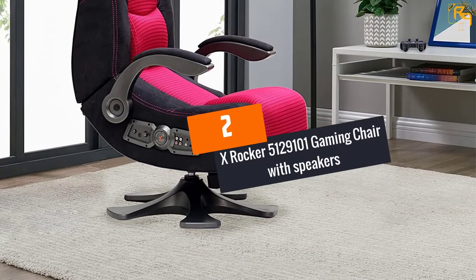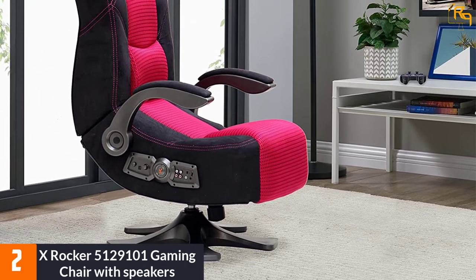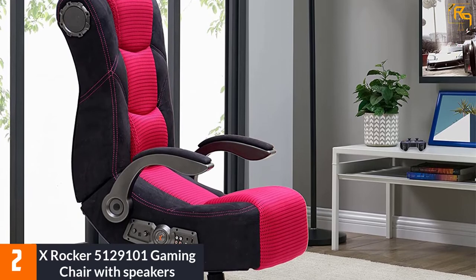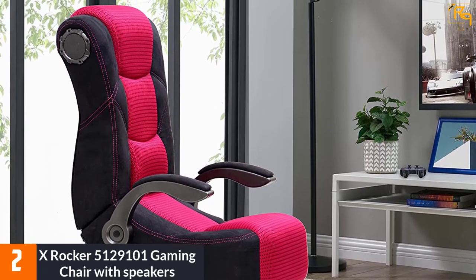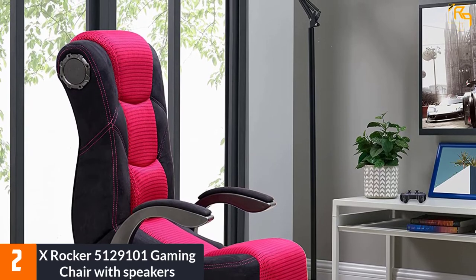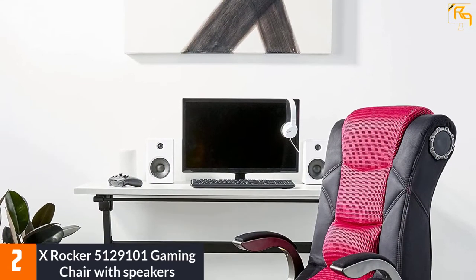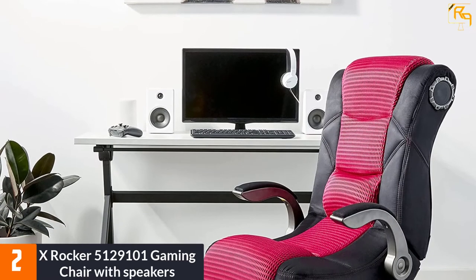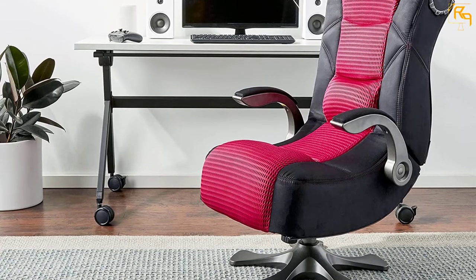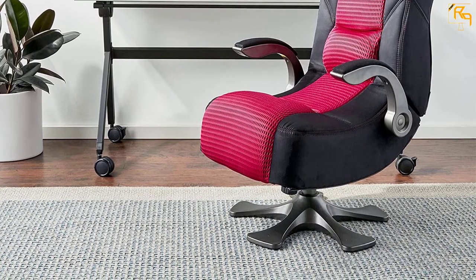At Number 2: X-Rocker 5129101 Gaming Chair with Speakers. The X-Rocker 2.1 Chair is a functional and comfortable gaming chair with a good price tag. This is a multi-purpose gaming chair that can be used to watch movies, play video games, read, relax, and listen to music. It comes with two built-in speakers and a 4-inch subwoofer. It offers sound and bass that shake the chair when playing games or watching movies.